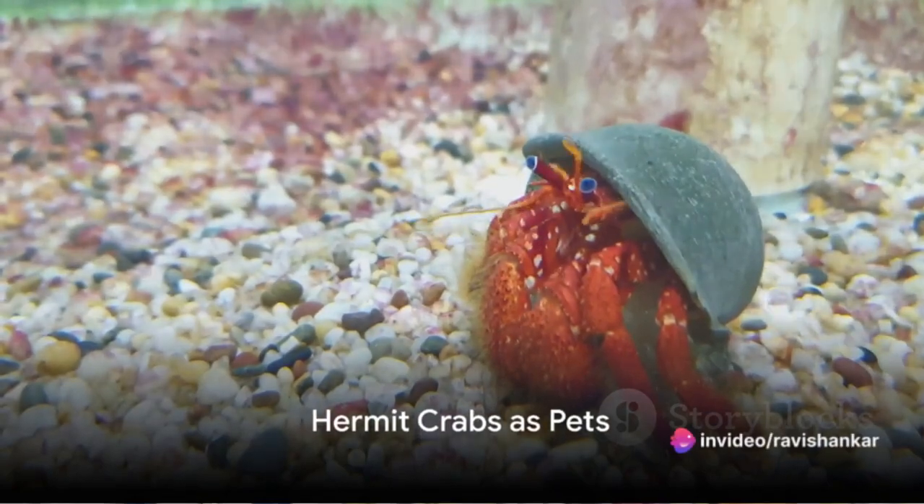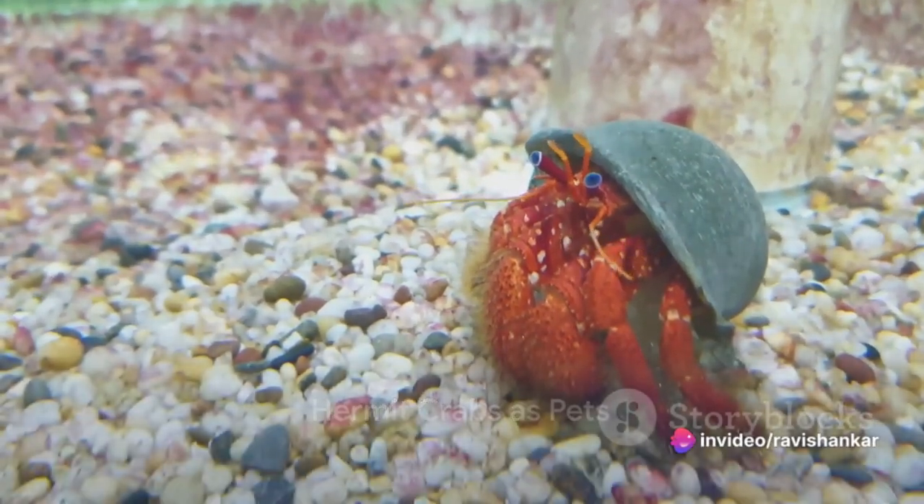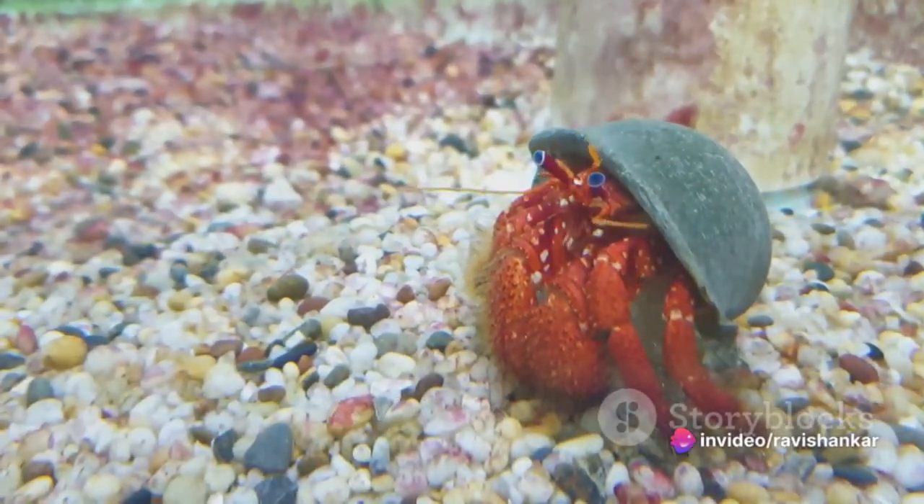Many people find the behaviors and adaptability of hermit crabs fascinating, leading them to keep these creatures as pets. However, it's essential to provide them with the right size and type of shells, and to maintain proper humidity in their enclosures.